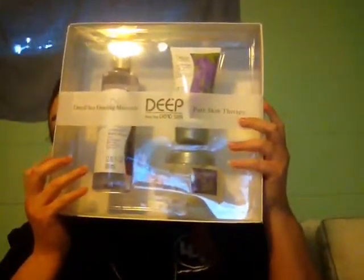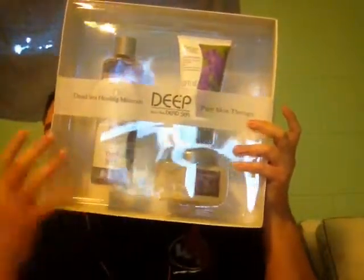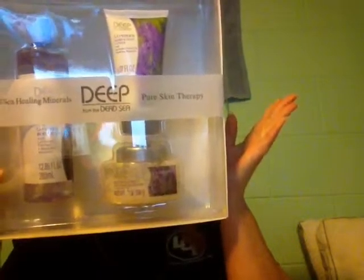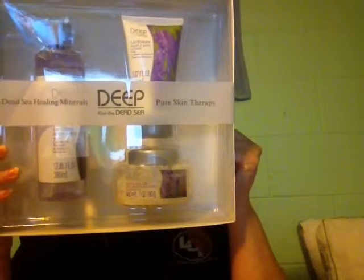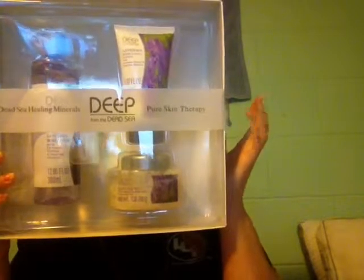From my mother-in-law I got this deep sea spa set for my feet, to relax. It has sea salt, body wash, bath salts, and hand and body lotion.